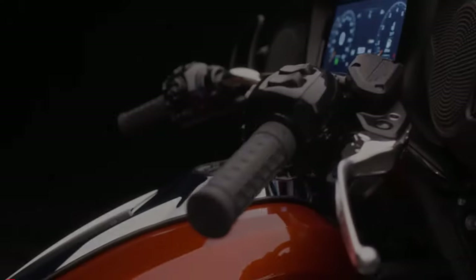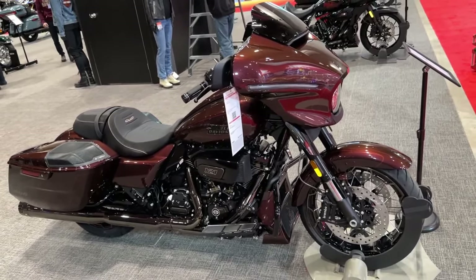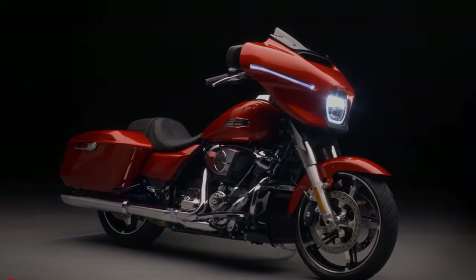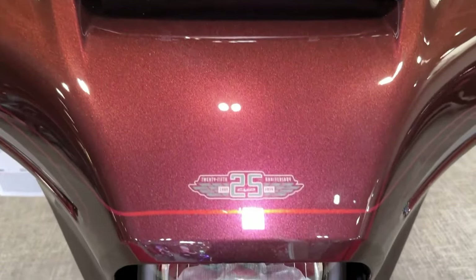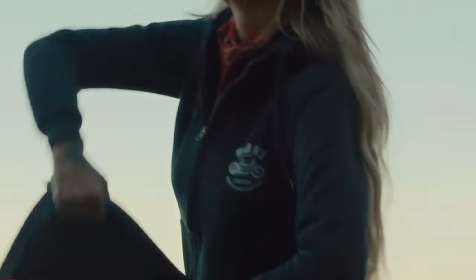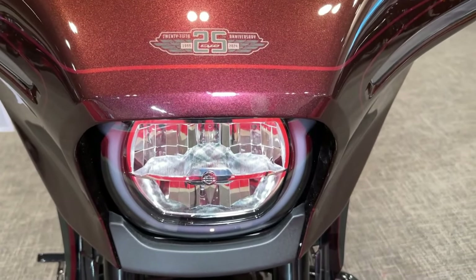At the heart of the CVO Street Glide lies a potent Milwaukee-8 V-twin engine delivering impressive power and torque for effortless cruising on the highway. Harley-Davidson has fine-tuned the performance of the CVO Street Glide, optimizing throttle response, handling, and braking for a smooth and exhilarating ride.